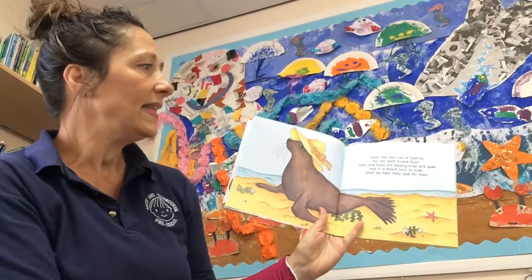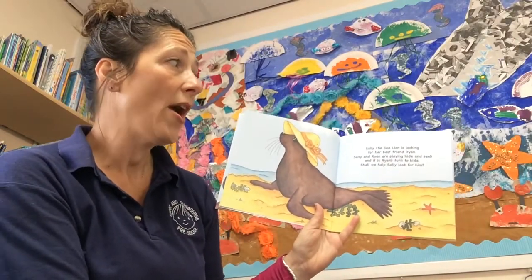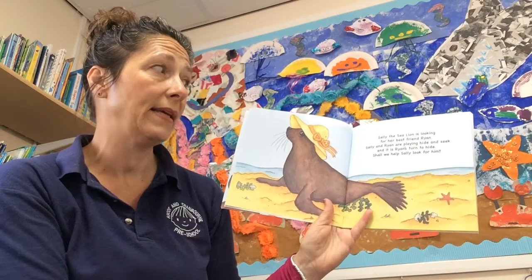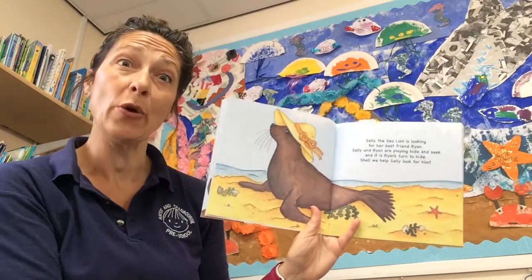Sally the Sea Lion is looking for her best friend Ryan. Sally and Ryan are playing hide and seek, and it's Ryan's turn to hide. Shall we help Sally look for him?